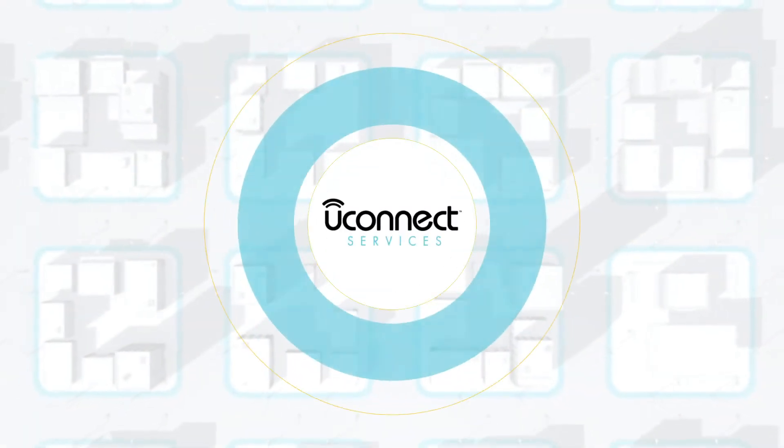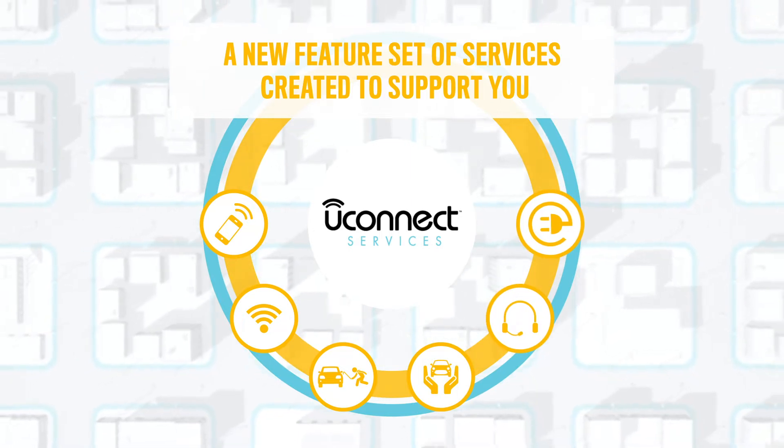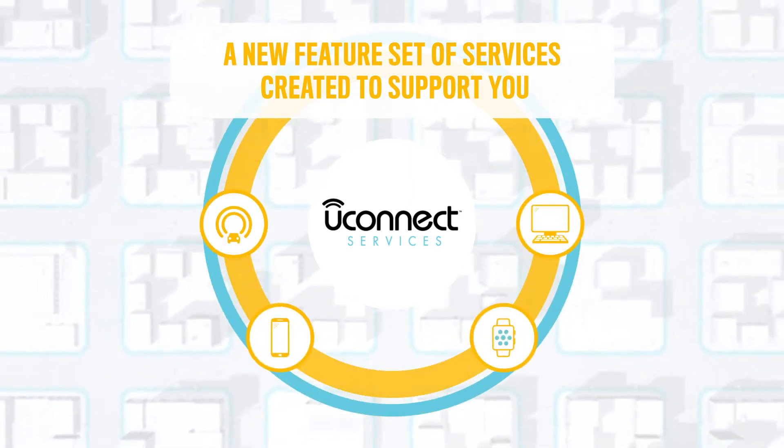Welcome to Uconnect Services, a new range of services created to support you in the daily management of your vehicle, wherever you are.